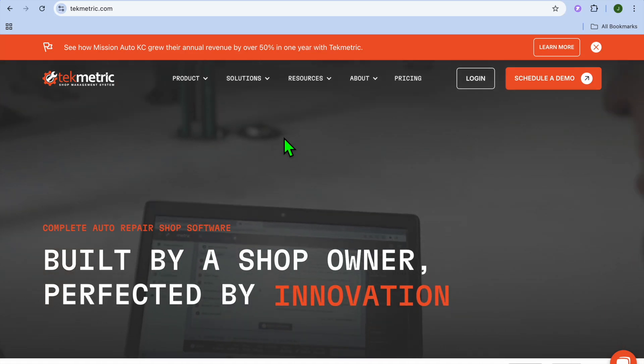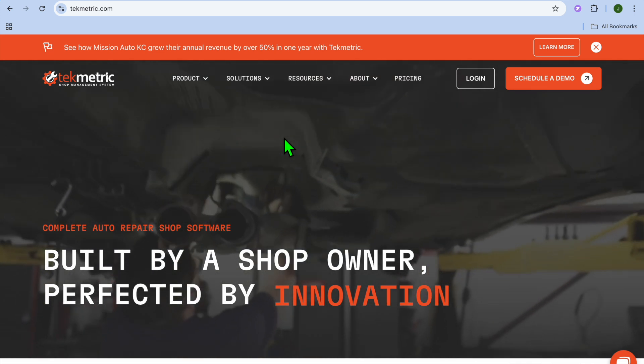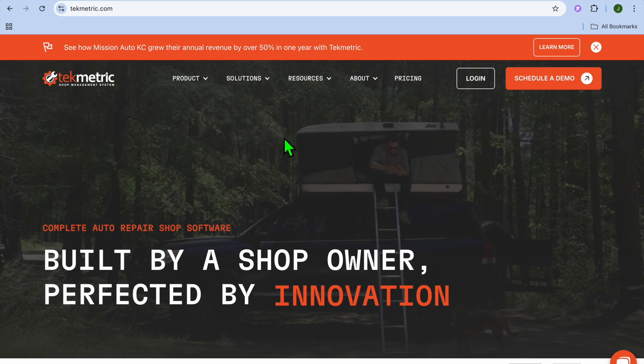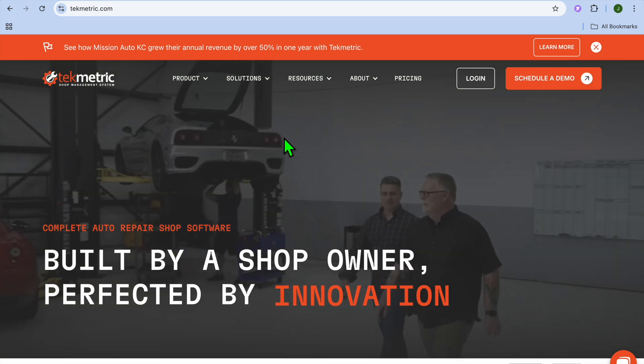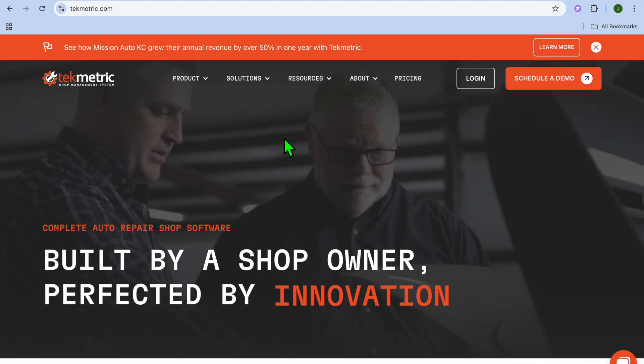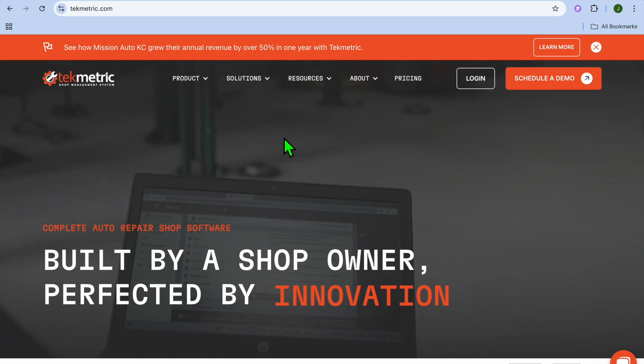Techmetric review and tutorial — is it the best auto repair shop management software? Hello, hope you're doing good, I'm your host Jason. In this tutorial we'll be looking at Techmetric, a cloud-based shop management system designed to streamline operations, enhance customer communication, and boost overall productivity.